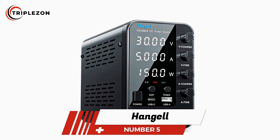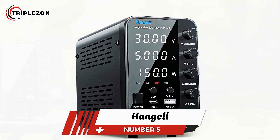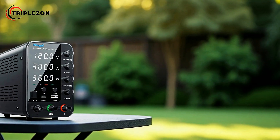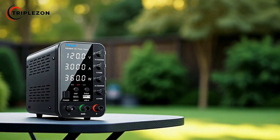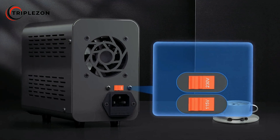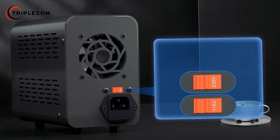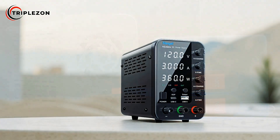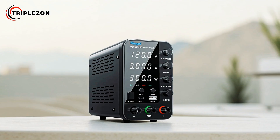Number 5 on our list is the Hangel Adjustable DC Power Supply. The Hangel Adjustable DC Power Supply is designed to deliver stable and precise performance, making it a reliable tool for various applications in electronics, testing, and repair work. Built with both durability and efficiency in mind, this model integrates several advanced features to ensure consistent output and enhanced safety.